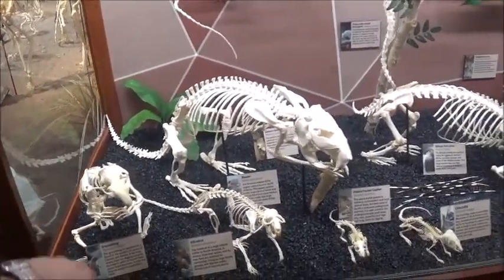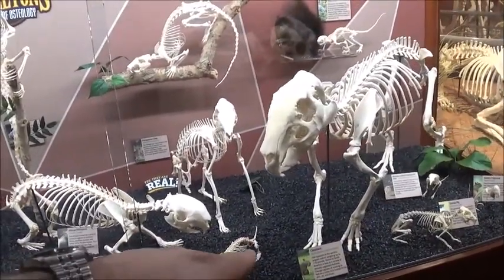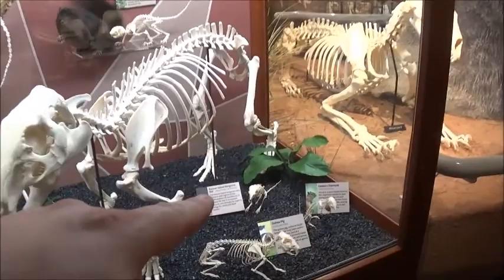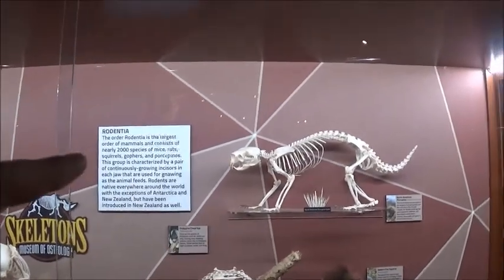Chinchilla. Capybara — they're the world's largest rodents if I remember correctly. There's an eastern chipmunk, a banner-tailed kangaroo rat. There's a North African porcupine.